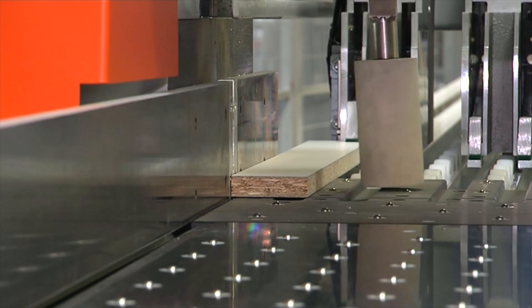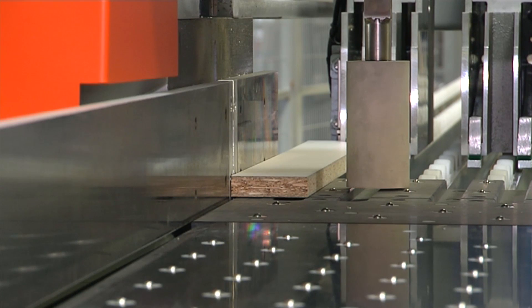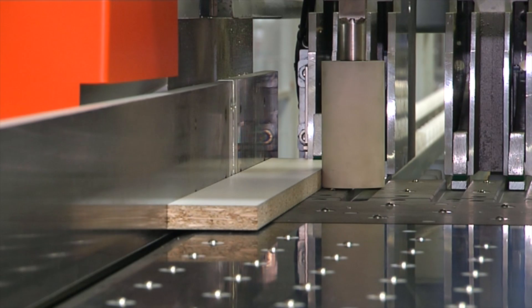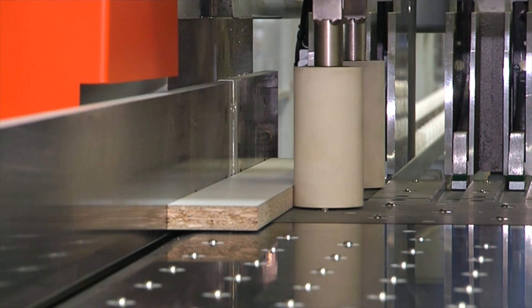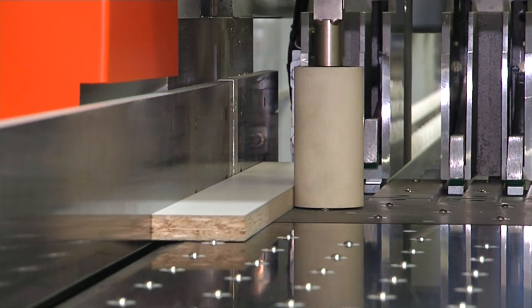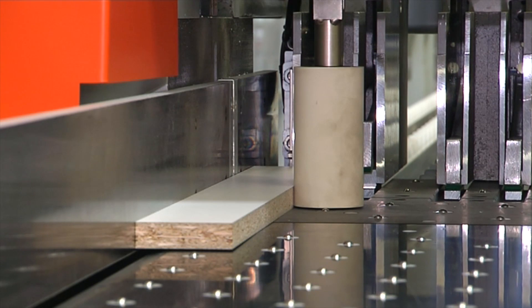The servo-controlled twin-side alignment unit provides precision square cuts from the first cut to the last cross-cut of each panel. The unit can precisely press materials of up to 7 inches against the fence, with the pressure being controlled by the computer.